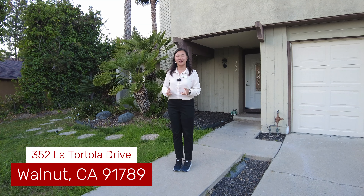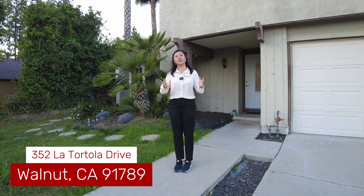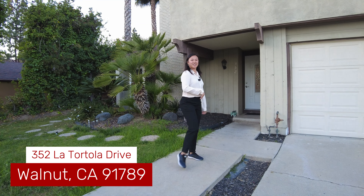But before that I do want to tell you what La Totora means. It is one of the biggest islands in the British Virgin Islands. So if you don't know, now you know. All right, let's come take a look.